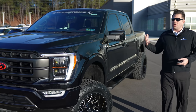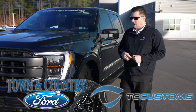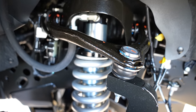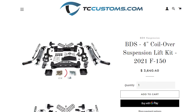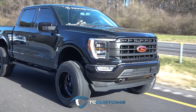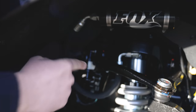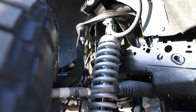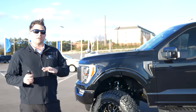He reached out to us all the way from Pennsylvania and drove down to our dealership — TC Customs is a separate company, though our company owns both. Let's take a look at the suspension system: this is the BDS 4-inch coilover kit designed specifically for the 2021 F-150. The 2021 is 93% different from previous years — it even has a ride height sensor attached to the upper control arm, so a 2020 kit will not fit on a 2021. The kit replaces the steering knuckle, the coilover itself, and includes a remote reservoir shock to reduce heat and improve longevity.